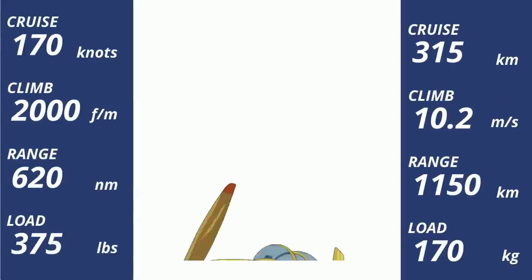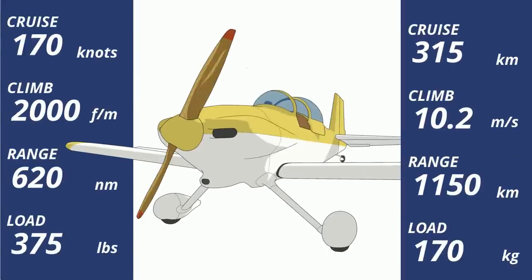The RV-3 was a slam dunk. With it, Vans set out to design a plane that was good at everything — sporty, fast, comfortable, long legs, and fun, with a baggage compartment that would put a lot of two-seaters to shame.